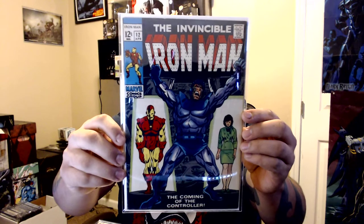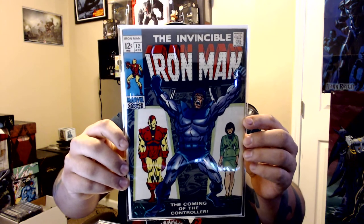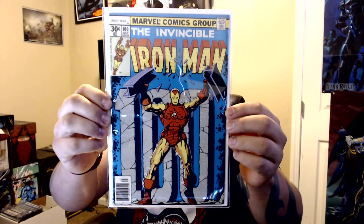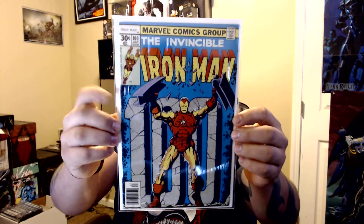Let's start with the Iron Man — Invincible Iron Man number 12, this is the first appearance of the Controller. I can't really remember the details, it's been so long since I got it. I know I got a good price — I think I only paid two bucks for this one. The guy I got it from I've known for a couple years; he owns a little spot at a flea market.